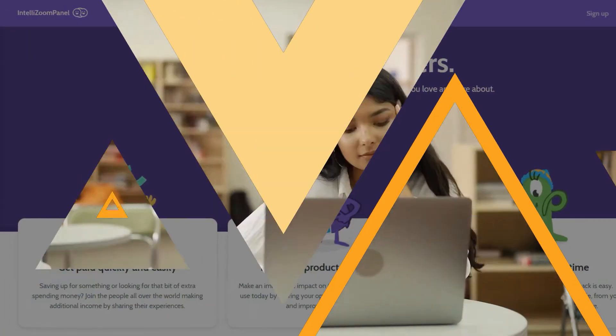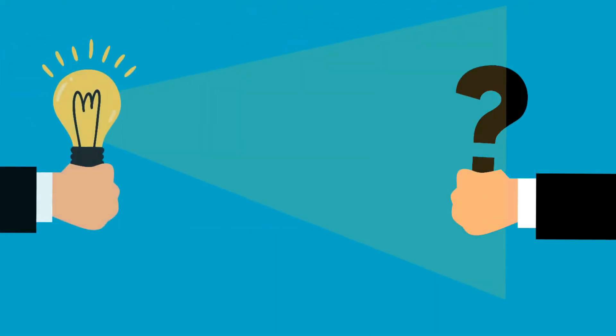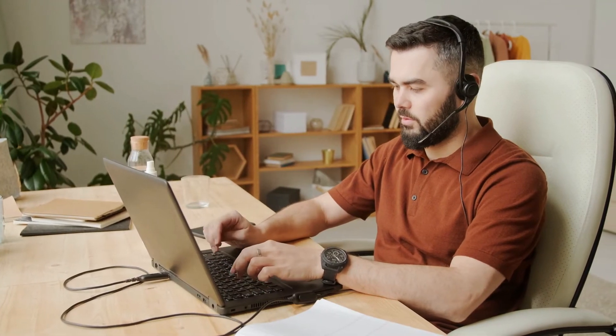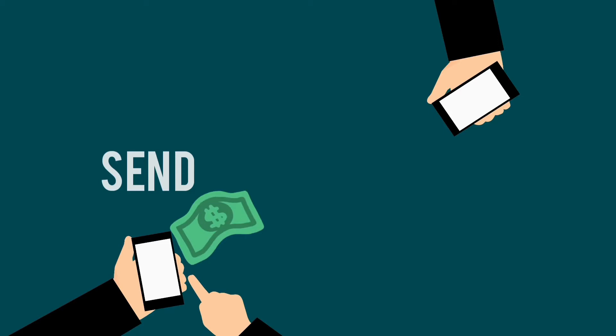With IntelliZoom Panel, the usual process applies: you register, answer a few questions to match with tests, and receive test offers once you are approved. Most tests take around 10 to 20 minutes. For a standard written survey, you receive only $2, but if you do tests where you record your voice or do a video, you can earn $10 per test. Payments are made within 21 days after the test.